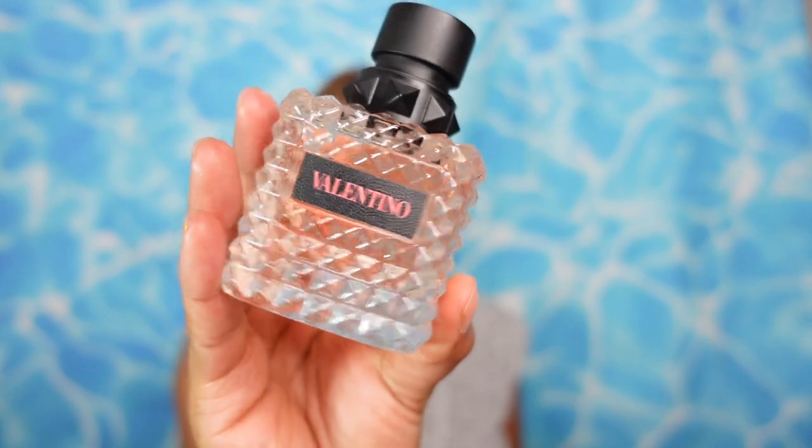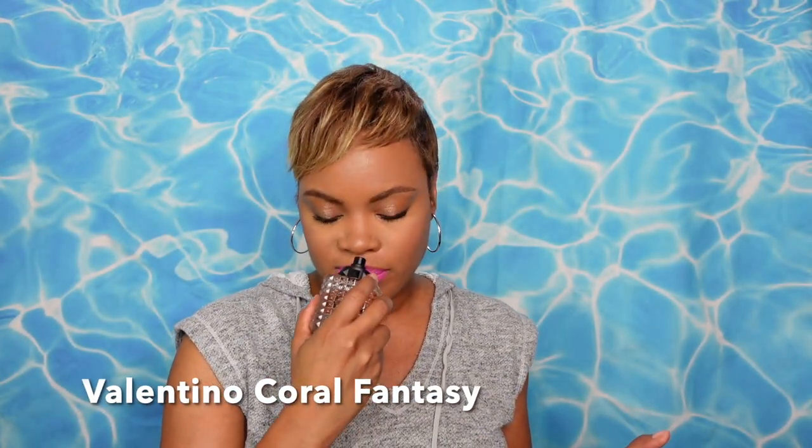Next up, fragrance of the day. To keep with the summertime vibes, I went with a summer scent from the house of Valentino — the latest installment in the Donna Born in Roma collection. This is the Coral Fantasy fragrance. It's so fruity. I have a full dedicated review on this fragrance as well — I'll link it up top. Valentino's Coral Fantasy is your fragrance of the day.